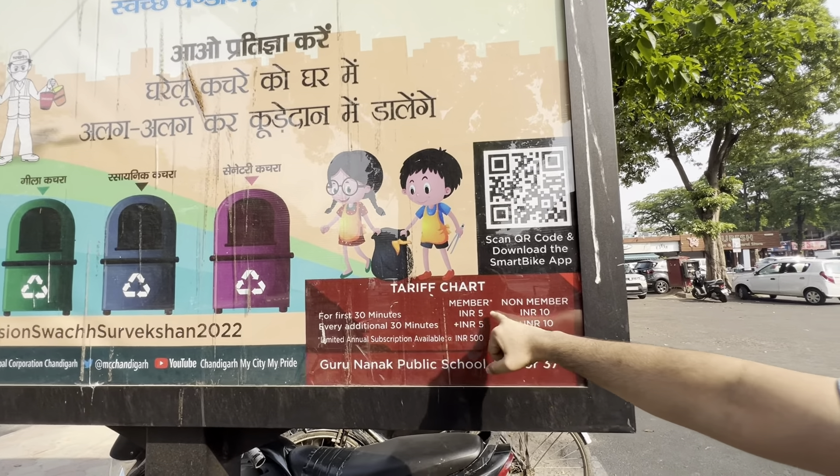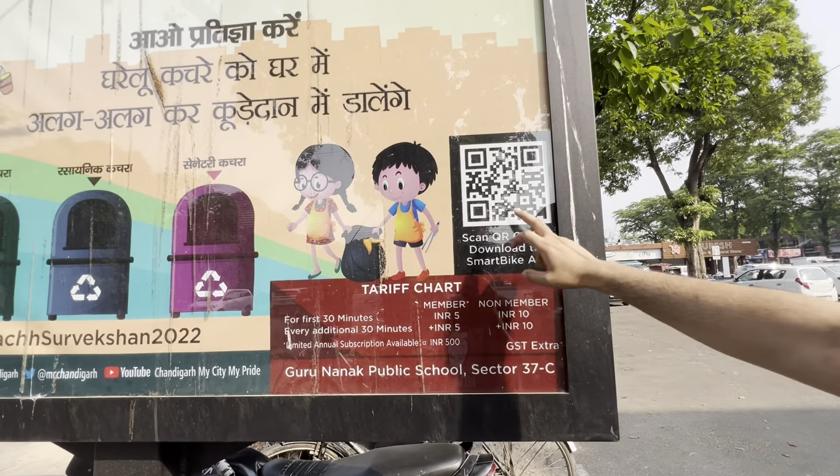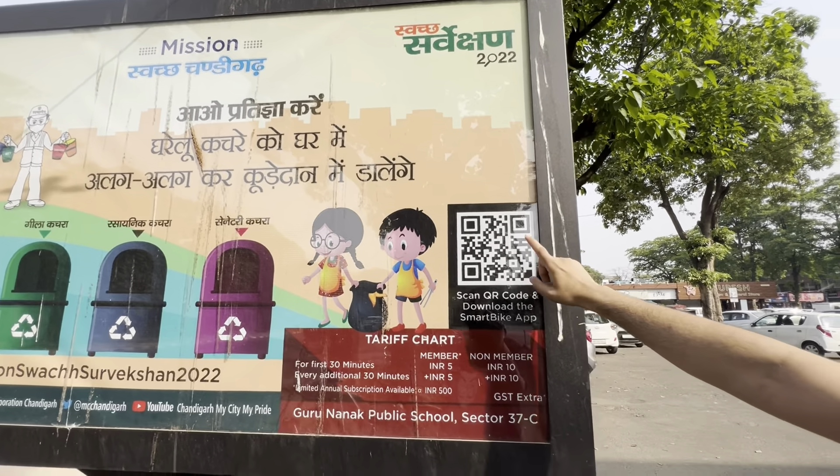For 30 minutes, a member pays 5 rupees and a non-member pays 10 rupees. You have to download the app and payment is done through the app.